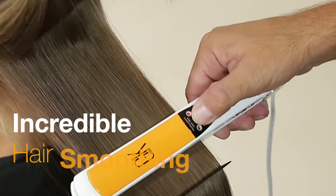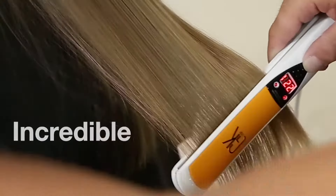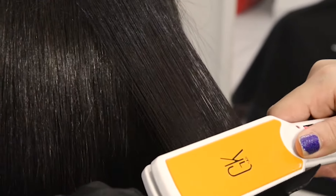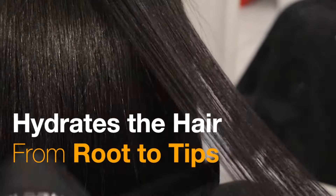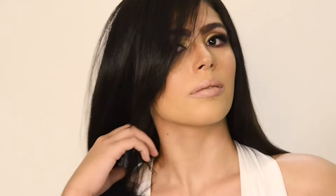Achieve incredible smoothing with the best cocoa treatment. Infused with the nourishing cocoa and Juvexin V2 blend, this treatment hydrates the hair from root to tips and adds an instant shine to the dull strands without weighing down even the finest of hair.